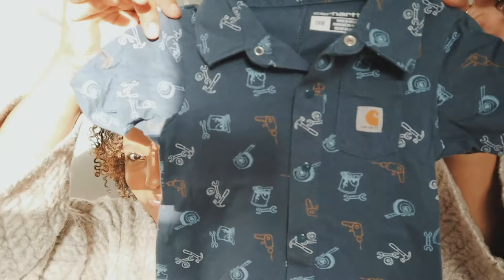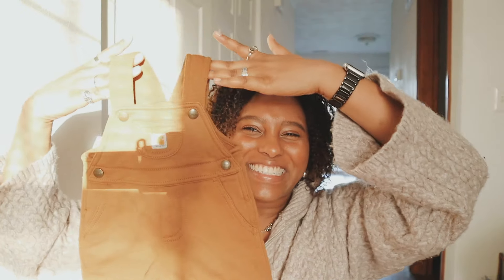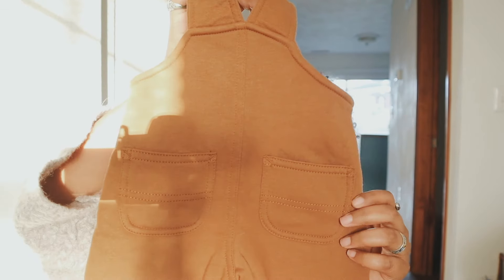Starting off with a banger — I found a Carhartt baby onesie at Goodwill. It's so cute, and I just noticed it has little butt pockets on both cheeks. I got all sizes because the baby grows fast. This is my favorite thing I've found so far. Then there are these Carhartt baby overalls — we are seeing this, right? So cute, and they also have two little booty pockets.